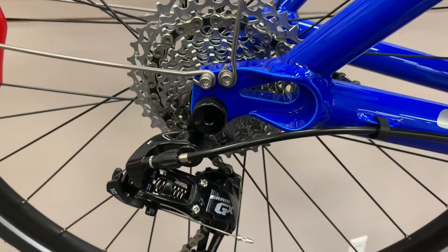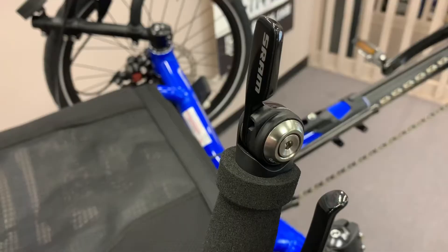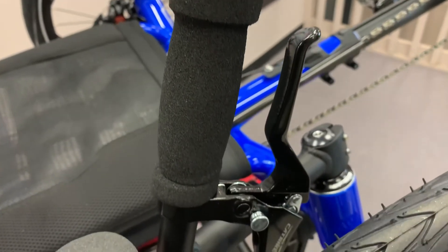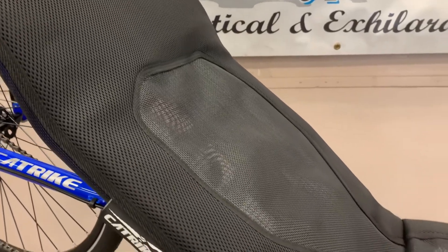The Expedition has a 30-speed SRAM and micro-shift drivetrain and TT500 bar-end shifters, making for easy shifting and a broad range of gears. The seat has a reclined position ideal for comfort on short rides or long touring trips.